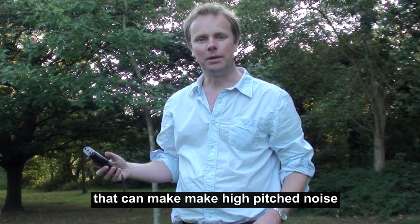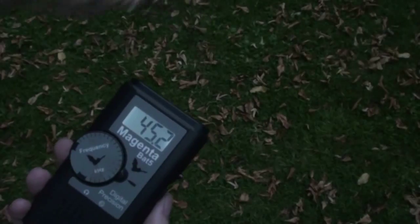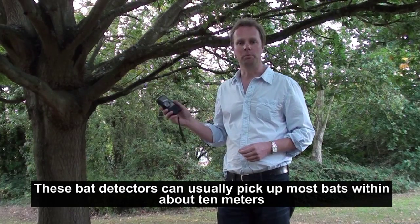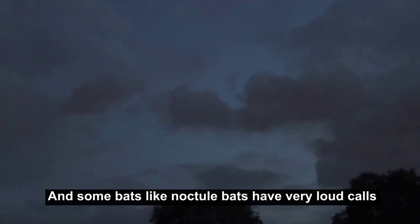Of course, bats aren't the only thing out there that are making high-pitched noise, and you might pick up other things like the jangling of keys. Bat detectors can usually pick up most bats within about 10 metres, but it varies on the species, and some bats, like noctule bats, have very loud calls that you can hear from a lot further away.